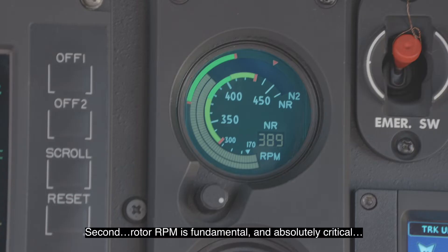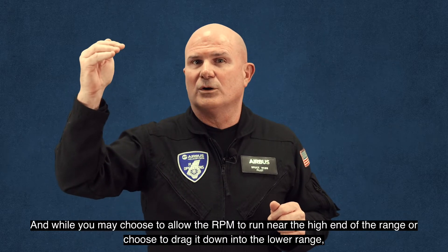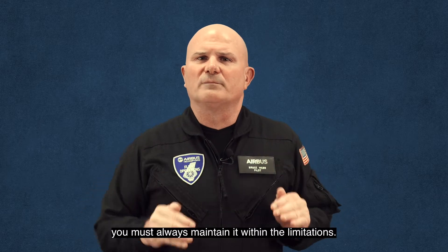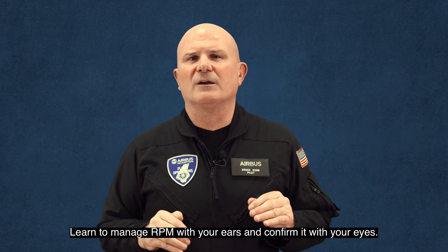Second, rotor RPM is fundamental and absolutely critical. You must maintain rotor RPM within the specified range. And while you may choose to allow the RPM to run near the high end of the range, or choose to drag it down into the lower range, you must always maintain it within the limitations. Learn to manage RPM with your ears and confirm it with your eyes.